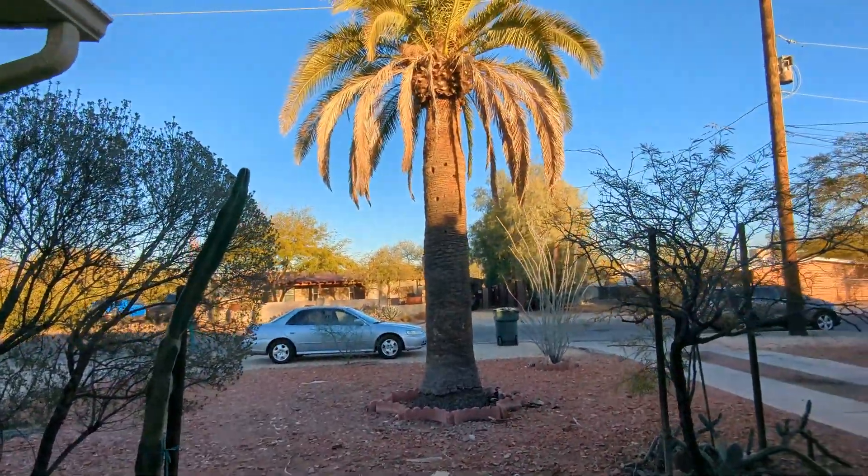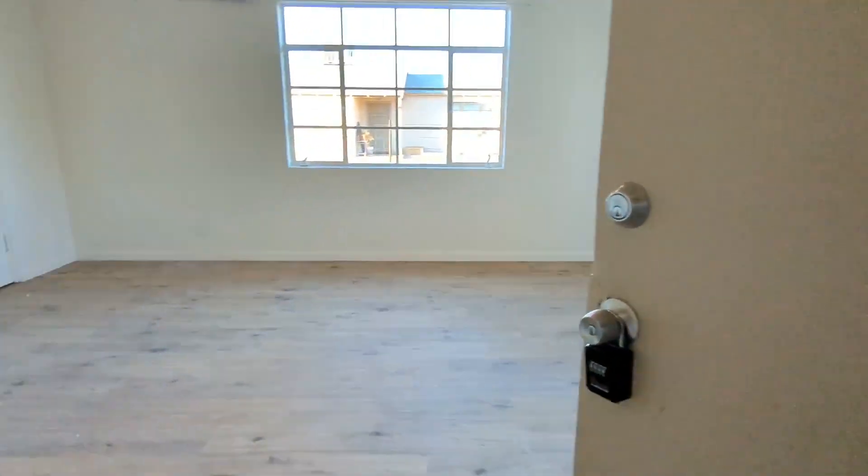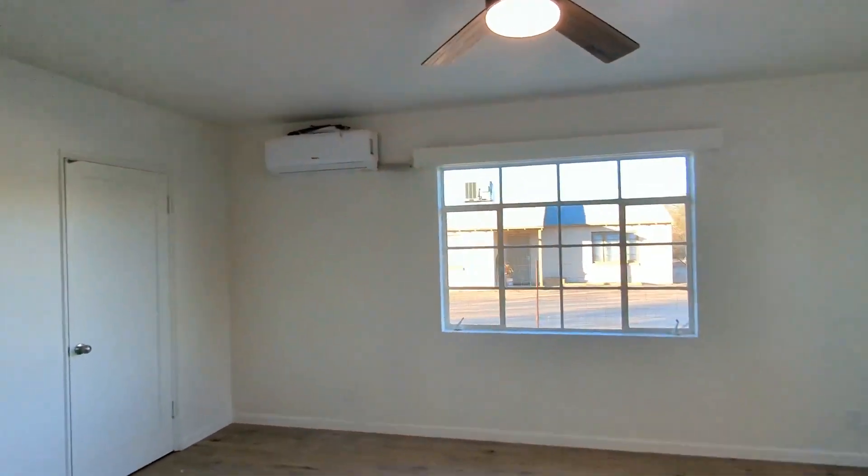I'm going to swing back so you guys can see the outside. It's a nice front yard. Inside here, it's a nice spacious living room area. Ceiling fans and there's mini-split AC.